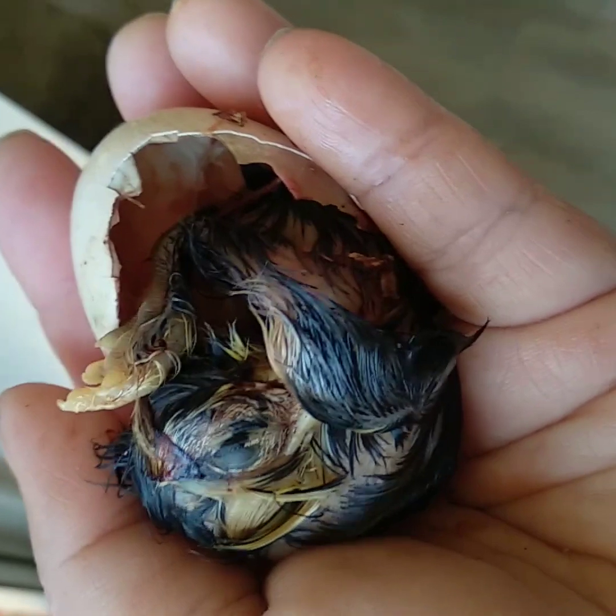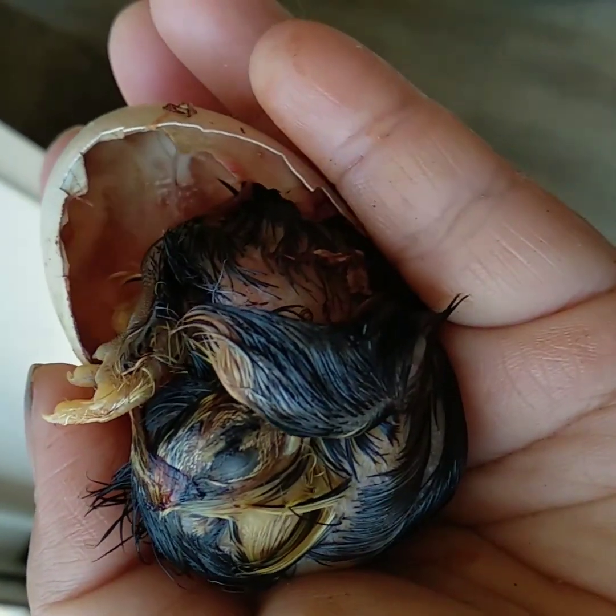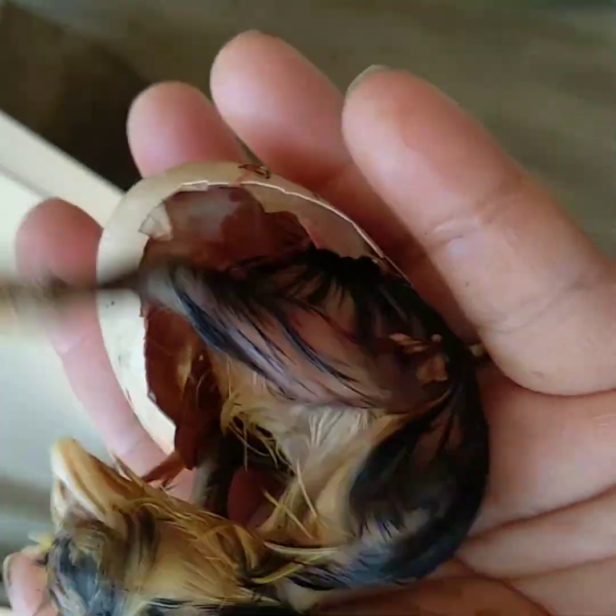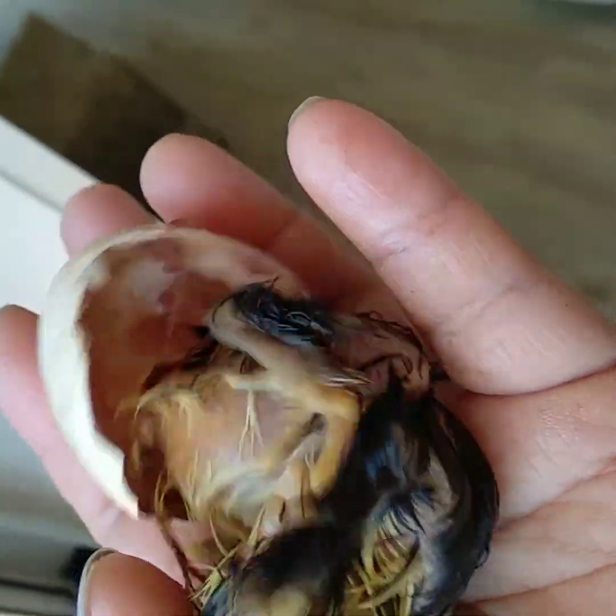So it looks like the chicken has pushed itself out. So that's pretty special. Yes, you're out! Welcome to the world!